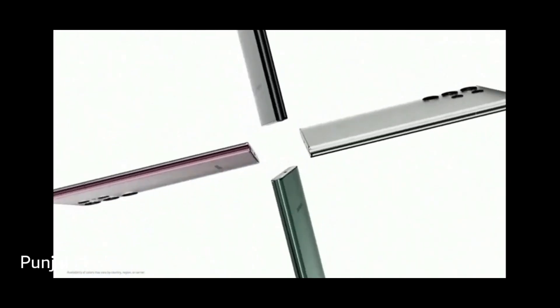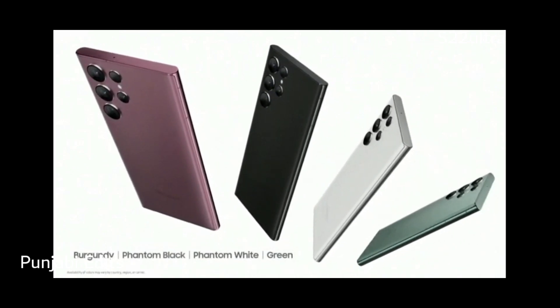Phantom black, phantom white, green, and a sophisticated all-new burgundy.